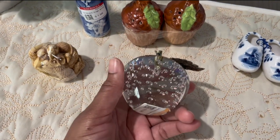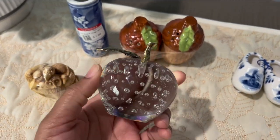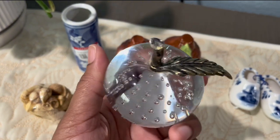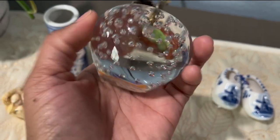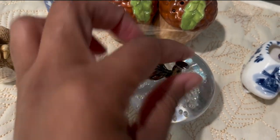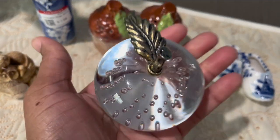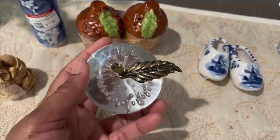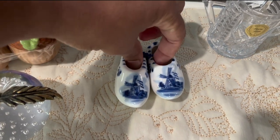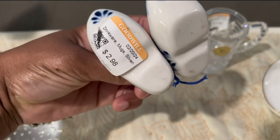I got this apple paperweight — I usually don't pick up paperweights because they're just everywhere, but this just reminded me of like a teacher's desk. Something just stood out about this little bubble vintage apple paperweight, and I paid $3.98 for it. I'm not sure what this material is on top — I don't know if it's brass. It's very well put together — very heavy, good condition, no chips or cracks. A very nice little piece.